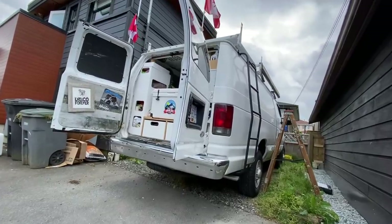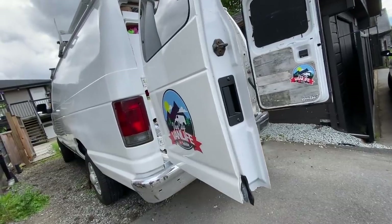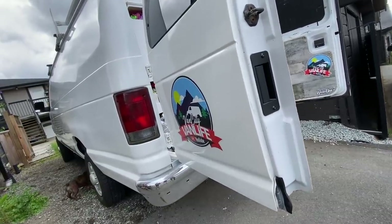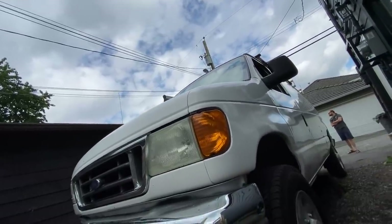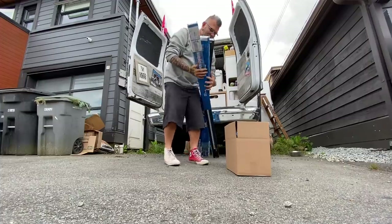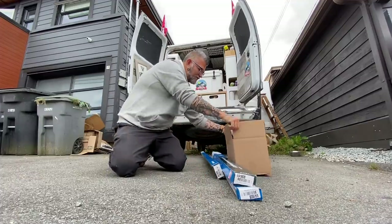Ever since those piece-of-crap roof racks I bought on the back started to rust, all I wanted to do was get rid of them. Today we're fully redesigning the whole roof. This is gonna be good.